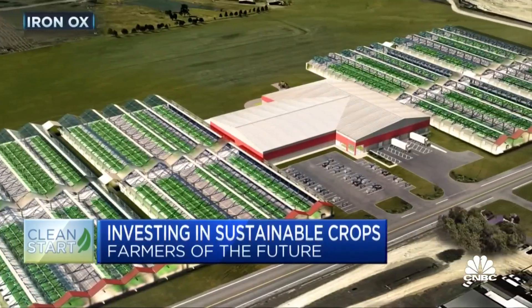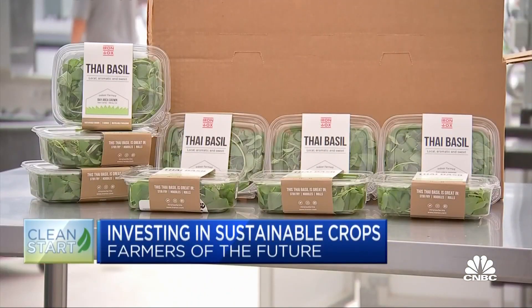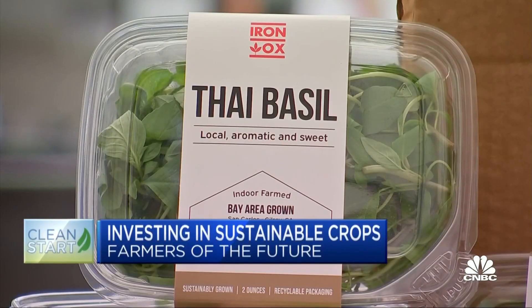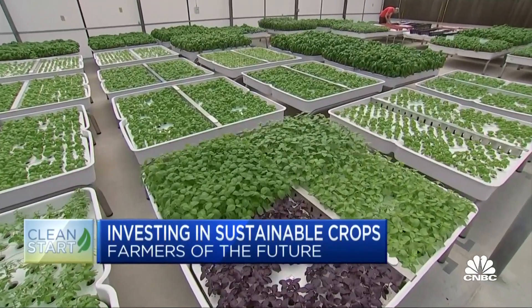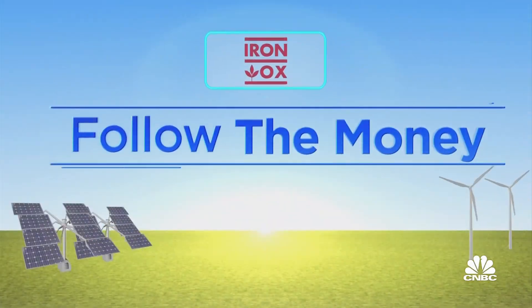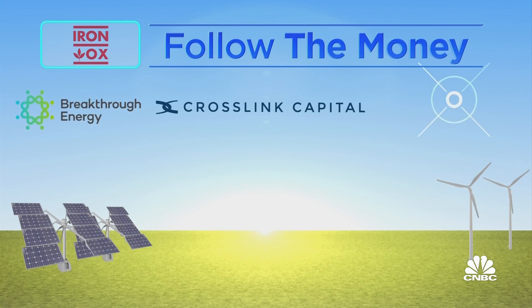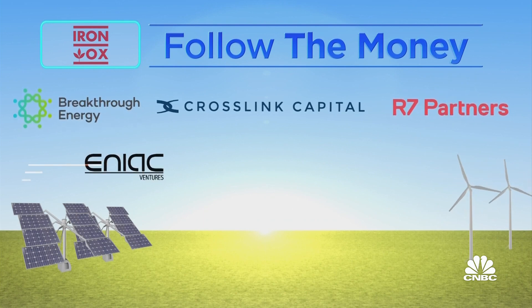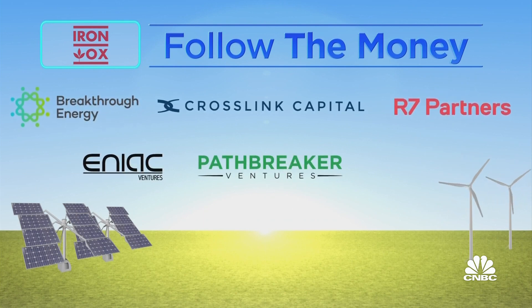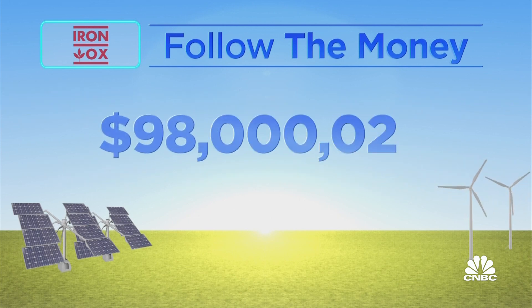Iron Ox is now expanding to Texas, just outside Austin. It sells to retailers like Whole Foods, as well as to local restaurants. Alexander says the company will produce about 100 times more produce over the next 18 months. Iron Ox is backed by Bill Gates' Breakthrough Energy Ventures, Crosslink Ventures, R7 Partners, ENIAC Ventures, Pathbreaker and I.O. Ventures, and Amplify Ventures. Total funding to date: $98 million.